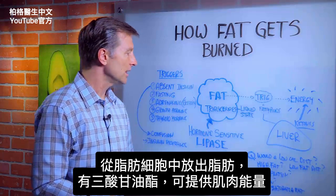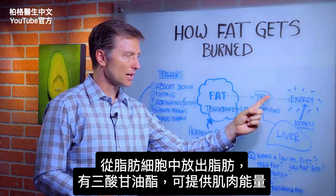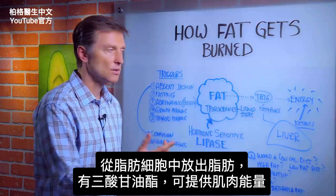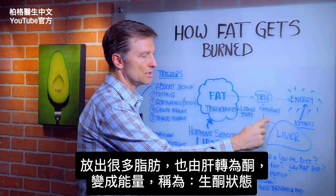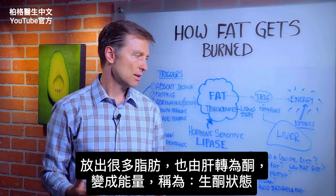We have this release of fat from the fat cell. We get triglycerides and fatty acids that can be used for energy in the muscle, but a lot of it is also converted through the liver into ketones, which are used for energy. That's where we get ketosis.